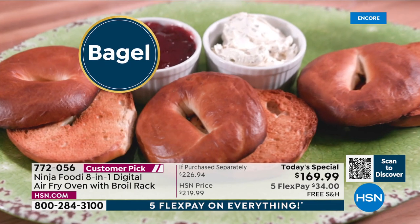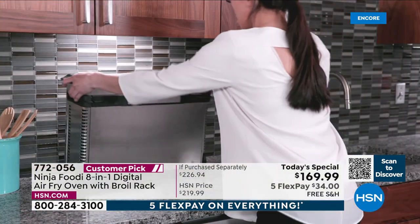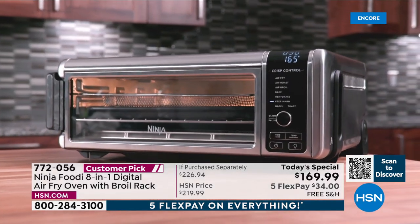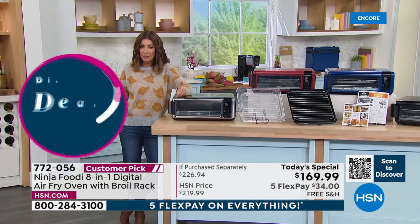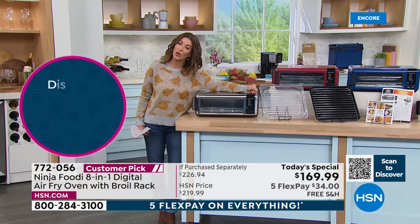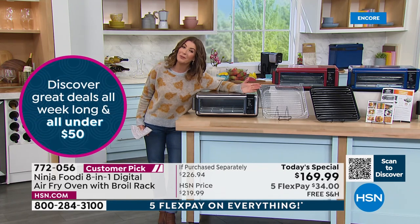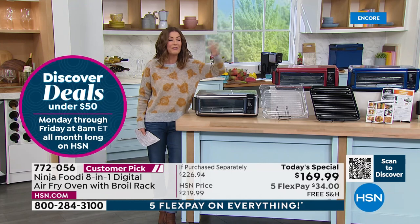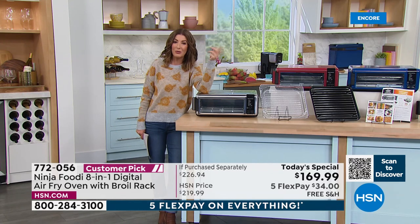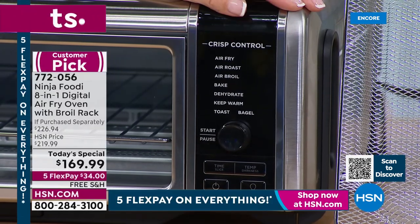It also uses 50% less space and makes really fabulous toast. My toaster oven takes 10 minutes just to heat up, then forever to make toast. With this, you can decide how dark or light you want your toast or bagels to be, and finally everyone can eat breakfast all at the same time — no more taking turns at the toaster.